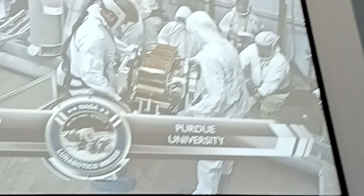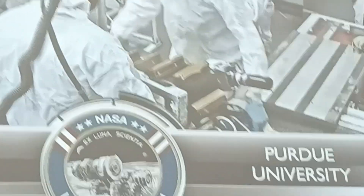In the Vertically Integrated Projects Lunabotics course, students design, build, and code an autonomous mining robot to participate in NASA's mining lunar competition each year.